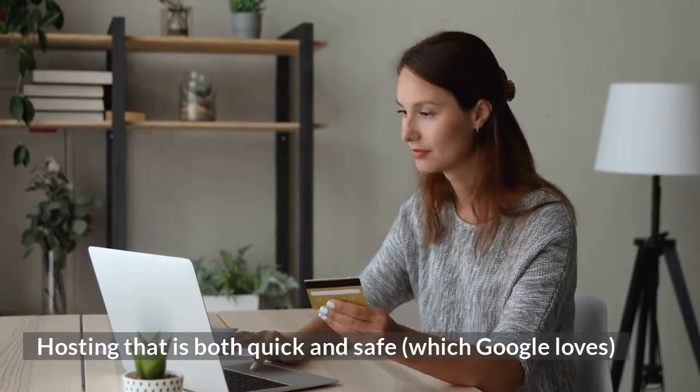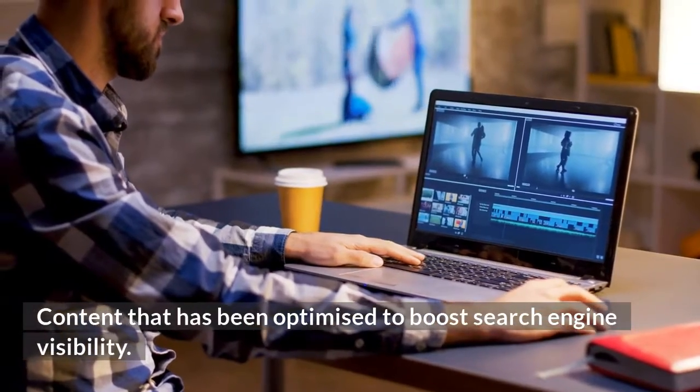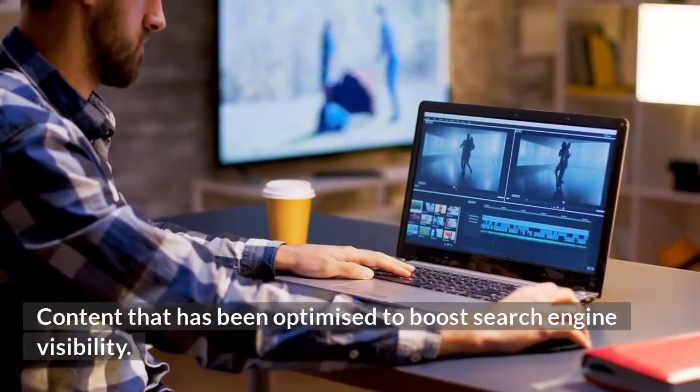Posting that is both quick and safe, which Google loves. Content that has been optimized to boost search engine visibility.